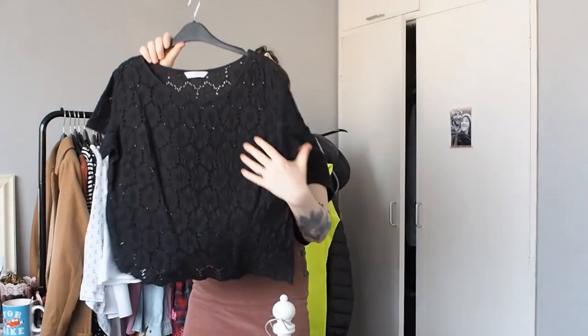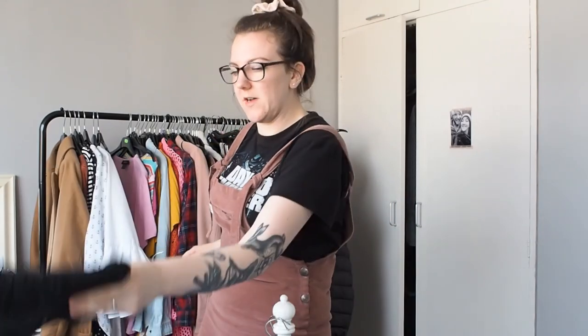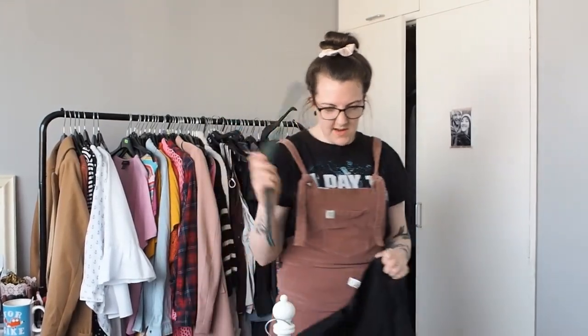Black tops - and by some I mean a lot. This top is quite cute but I do not wear it that often. It's just a bit too short and I don't quite like how it sits on me, so goodbye.